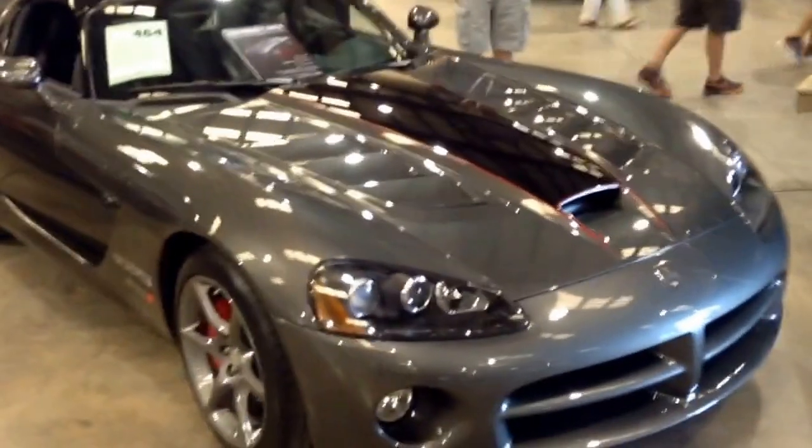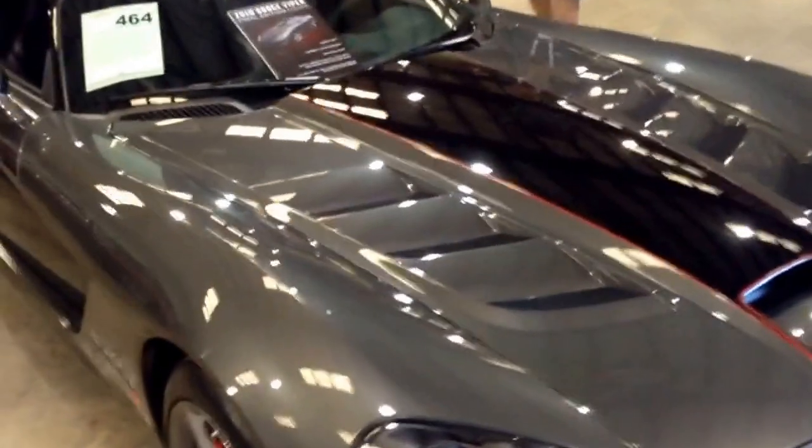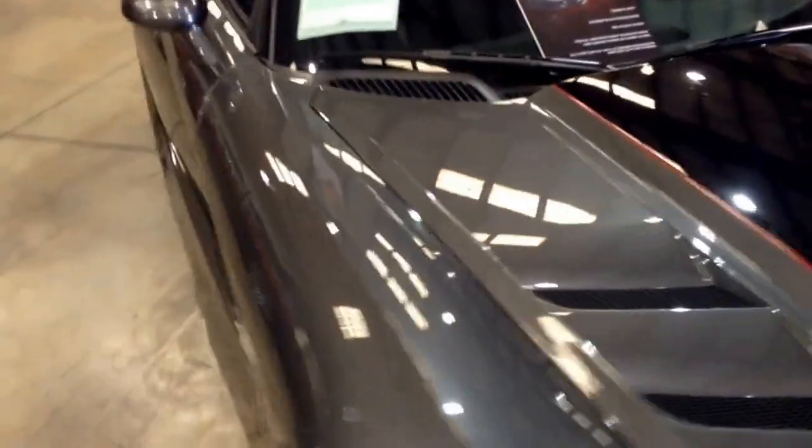This is a 2010 Dodge Viper Final Edition. This was made to mark the end of the Viper's original run in 2010, before it came back in 2013. This is number 23 out of the 50 of this particular model that were made.